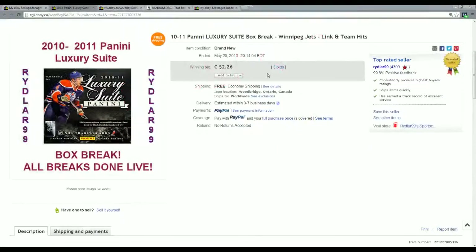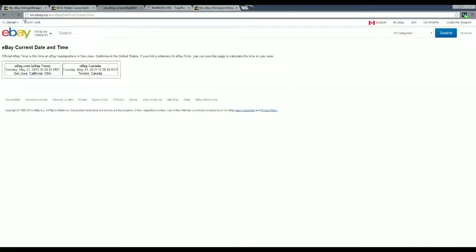Last year it was the Winnipeg Jets that ended at 8:14 p.m. Eastern Daylight Time. You can tell I haven't done an eBay break for a little bit here — they all end up between 7:45 and 8:15 p.m. Eastern Daylight Time. Current eBay time is 1:28 p.m. on the 21st, so we are the next day.